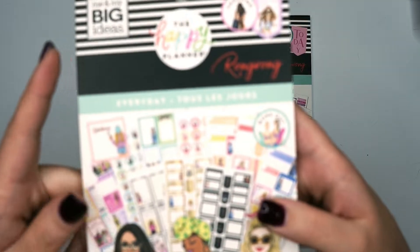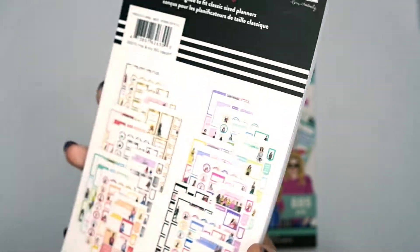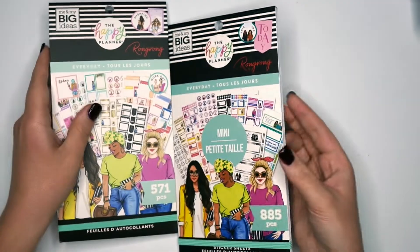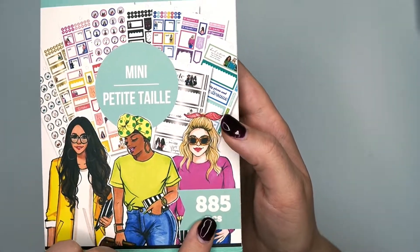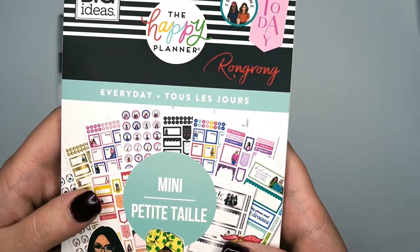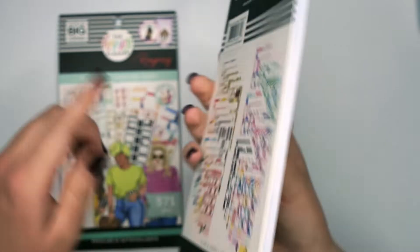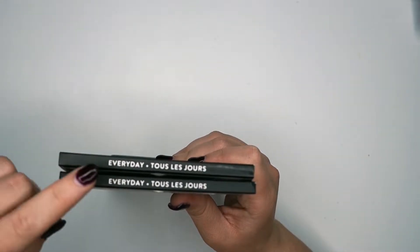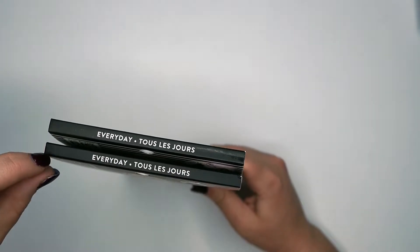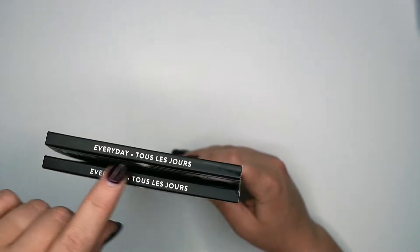This is the Wrong Wrong Every Day classic size sticker book — 571 stickers. It does say on the back designed to fit classic sized planners. And then its counterpart, the mini, has 885 stickers. You can tell the mini says 'mini' right on the cover. On the back it also specifies for the mini sized planner. They both just say 'Every Day' on the top — this one does not say mini up on the top. If you really want to notate that, you could take a little Sharpie or a white pen and write an M on the mini one.